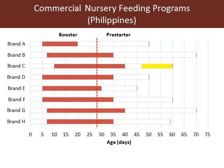One of the keys in maximizing performance of nursery pigs would be the feeding program. It is typical that we would have a two-phase feeding program for piglets. The first diet is usually fed during lactation, and that is the booster phase — the same pre-feed we discussed last time. The second phase would be the pre-starter phase. We have here eight different brands of feed, from A to H, and the majority of feeding programs shift from the booster to the pre-starter phase about three to ten days post-weaning.